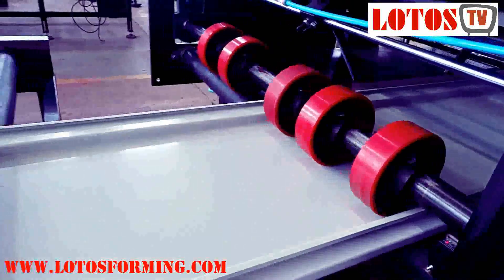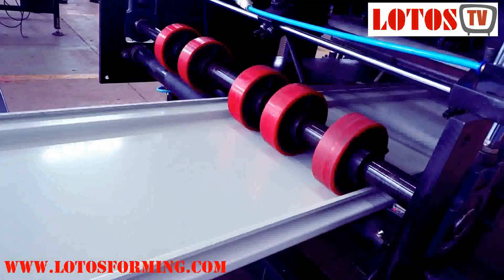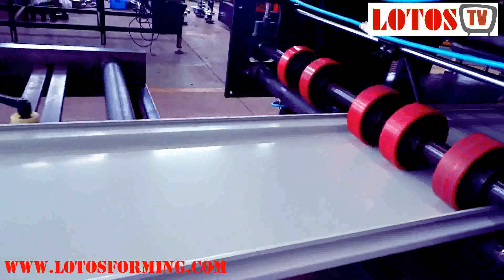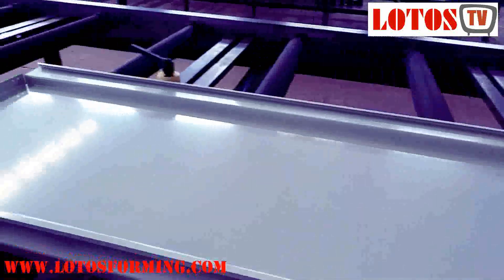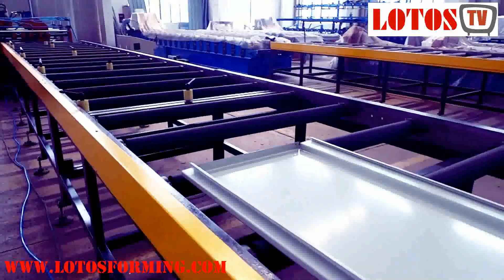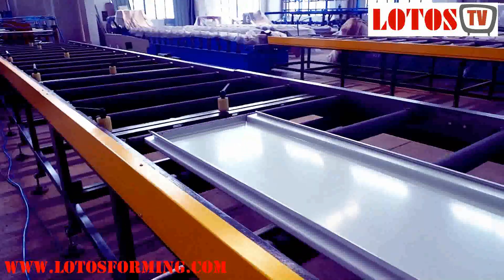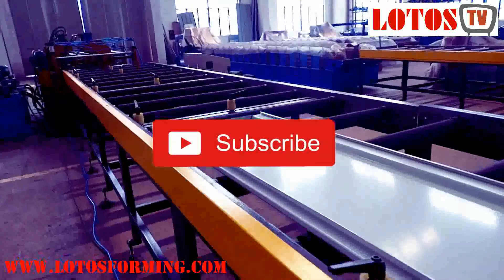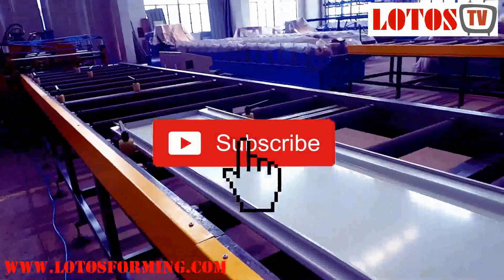Lodos company specializes in the research and development, design, manufacture, sales, and foreign trade of cold formed steel and is a professional manufacturer of cold formed steel machines. For more information, don't forget to subscribe to our YouTube channel.